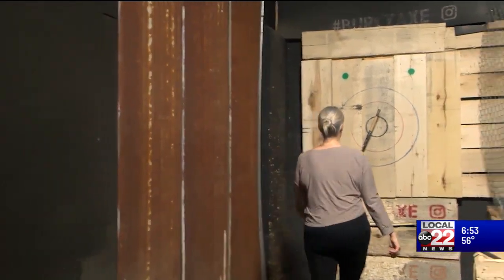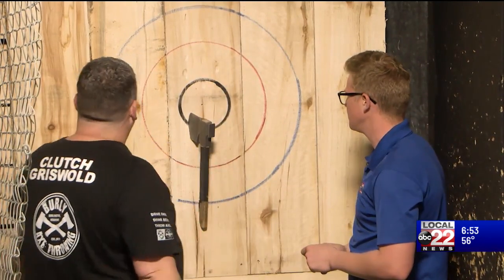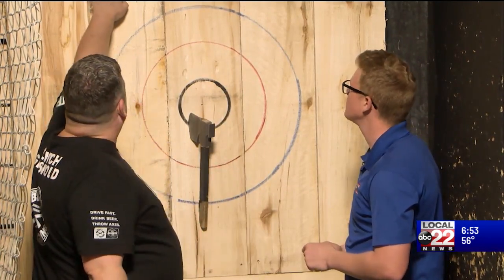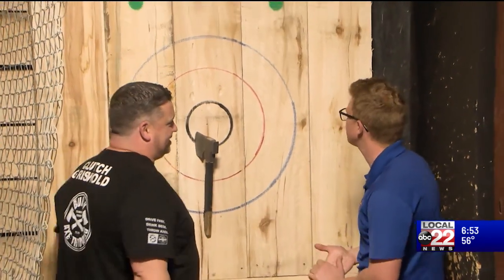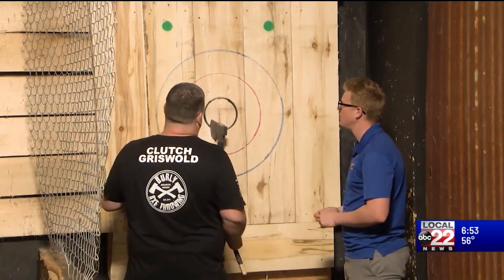Rules of axe throwing are simple. 81 points are available over five rounds. Inside the outer circle is one point, then three points, and then the bullseye is five. On the fifth throw of each round, a player can call clutch and they have to hit the green dot — that's seven points.